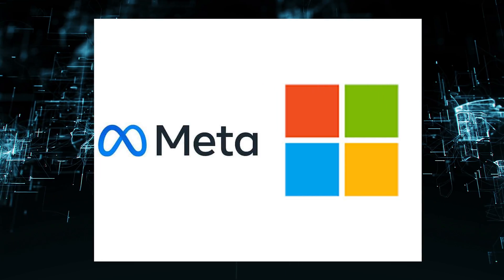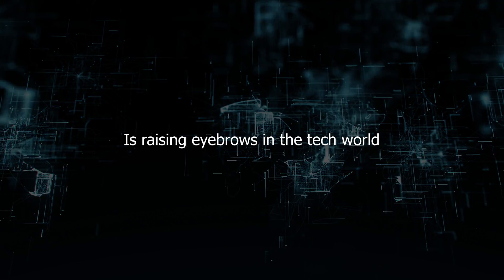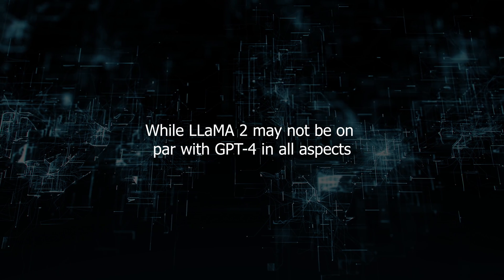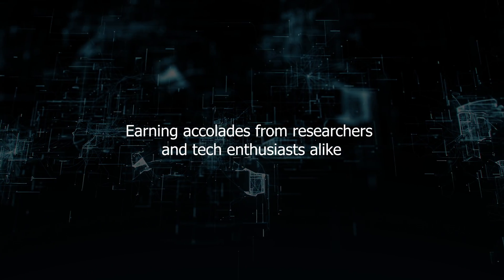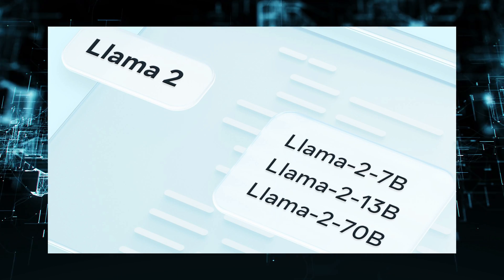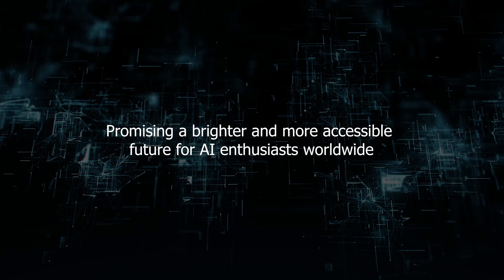Meta's move to partner with Microsoft, after a decade-long collaboration with OpenAI, is raising eyebrows in the tech world. While LLama 2 may not be on par with GPT-4 in all aspects, it poses a significant threat to OpenAI's dominance, earning accolades from researchers and tech enthusiasts alike. The introduction of LLama 2 marks a pivotal moment in AI innovation, promising a brighter and more accessible future for AI enthusiasts worldwide.